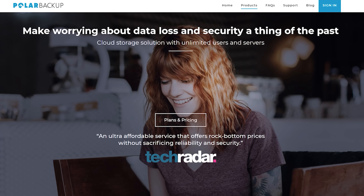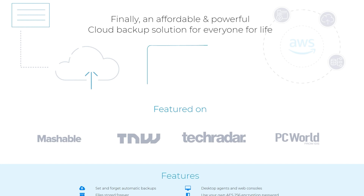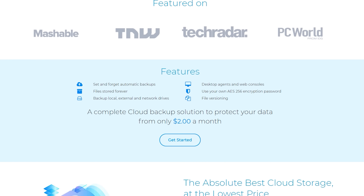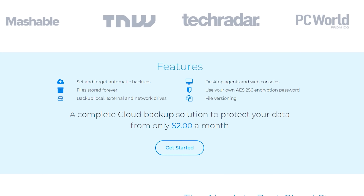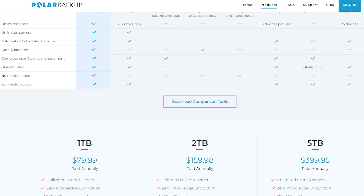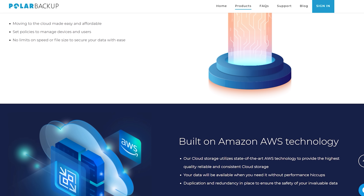This video is brought to you by Polar Backup. Polar Backup is an affordable cloud storage-based backup solution that will help you protect your most critical data, which could save you a lot of headaches if your drives fail or get stolen. It's incredibly secure, using zero-knowledge backups and 256 AES military-grade encryption to protect you from theft or ransomware. Features include set-and-forget automatic backups, files stored forever, the ability to backup local, external, and network drives, desktop agents and web consoles, your own AES-256 encryption password, and file versioning. Right now you can get 10 terabytes for the price of 5 — when you buy a 5 terabyte lifetime plan, Polar Backup will give you another 5 terabyte plan free. Click the link in the description below and give it a try.